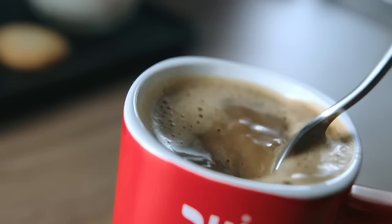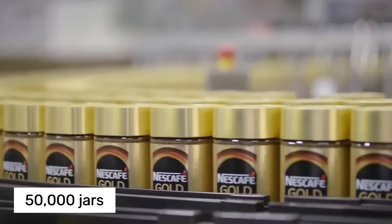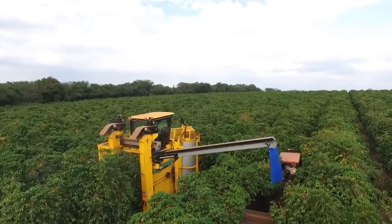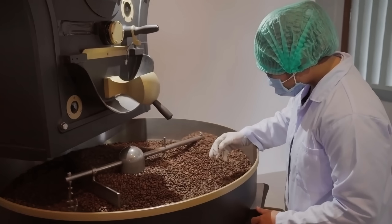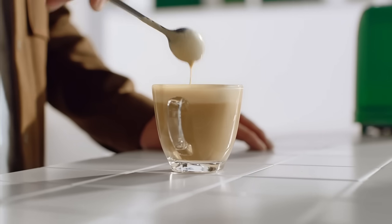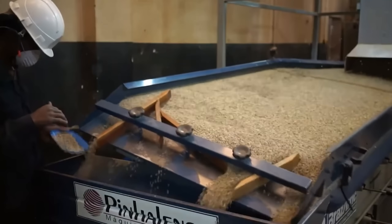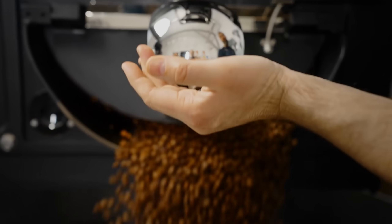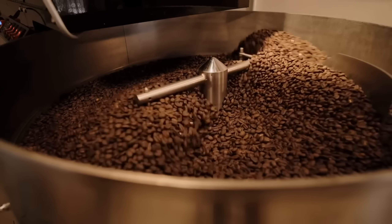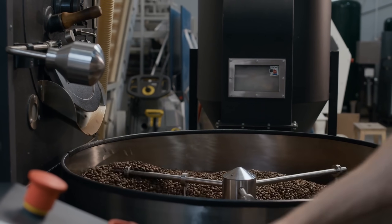Today we're taking you inside a massive instant coffee factory where 50,000 jars are filled every hour, and it all starts with a journey that spans continents and involves cutting-edge technology worth millions of dollars. Welcome back to Process Nest, where we uncover the fascinating world of manufacturing — today we're diving deep into instant coffee production, from bean selection to your breakfast table.